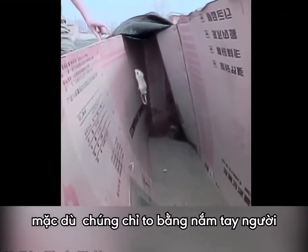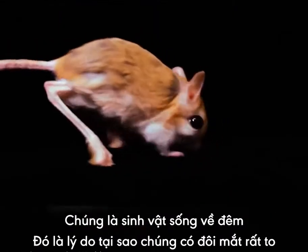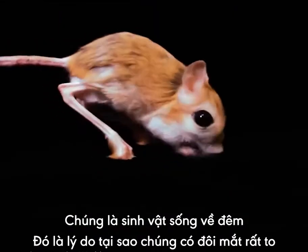Even though they are usually about the size of your fist, they are also nocturnal, which is why they have big eyes.